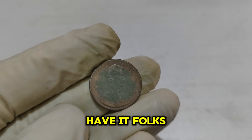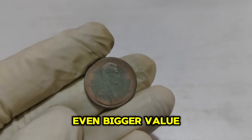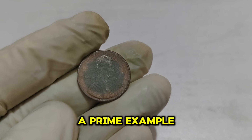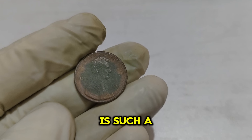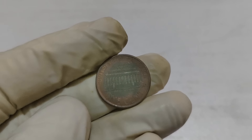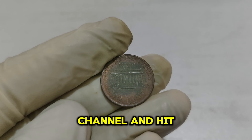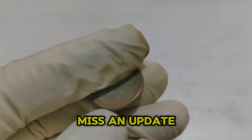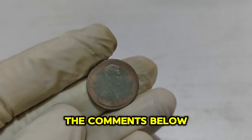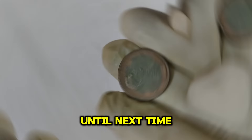If you do find a 1992 closed AM penny, have it authenticated and graded by a professional grading service like PCGS or NGC to determine its exact condition and market value. Once graded, you can list it on online auction sites like eBay, sell it to a coin dealer, or consign it to a major coin auction. The 1992 Lincoln 1-cent penny — a small coin with a big story and an even bigger value. Thanks for joining me on this journey into the world of rare coins. If you enjoyed this video, give it a thumbs up, subscribe to our channel, and hit the notification bell. Happy hunting!